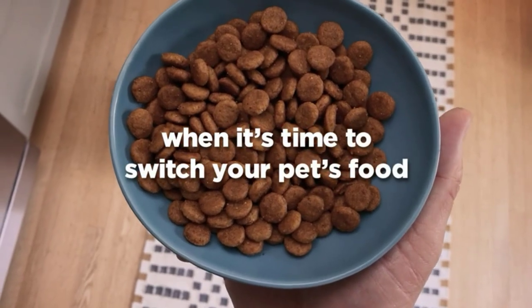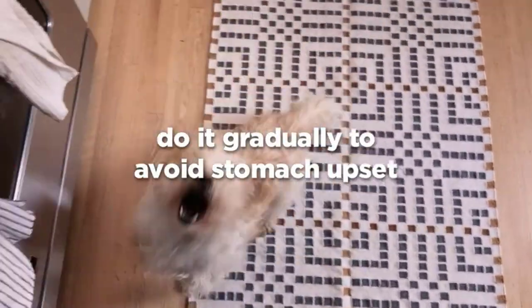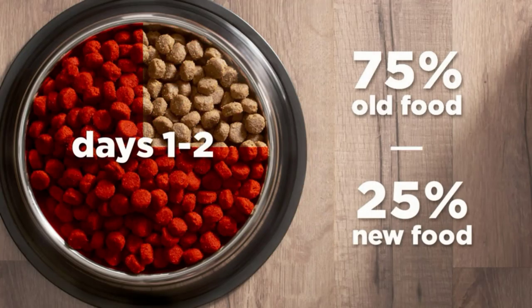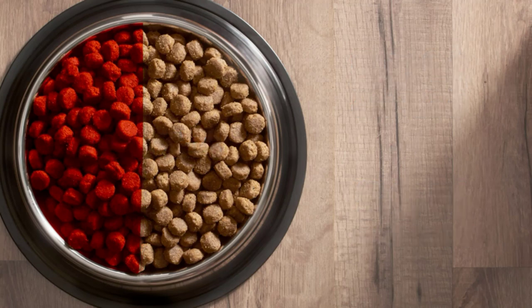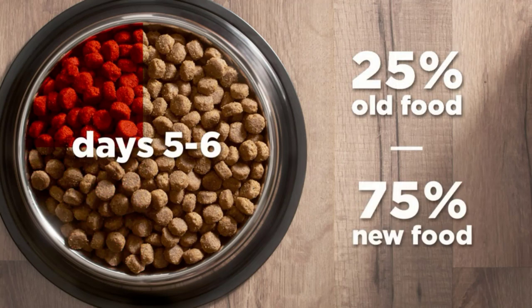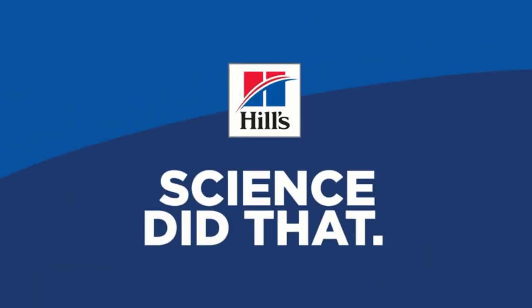Your grown dog wants to feel as good as he or she looks. Hill's Science Diet Sensitive Stomach and Skin Adult Dog Food is specially formulated for optimal digestive health. This dog food for sensitive stomachs uses prebiotic fiber to fuel gut bacteria and support a balanced microbiome.